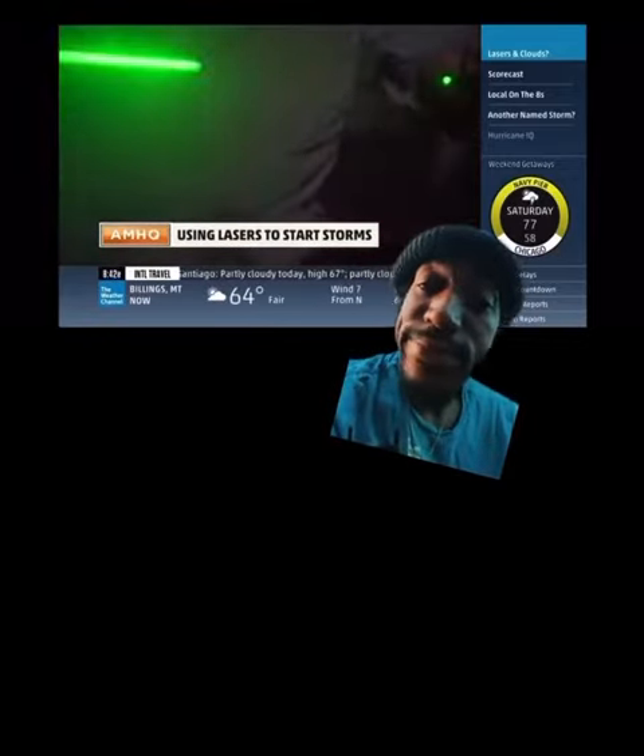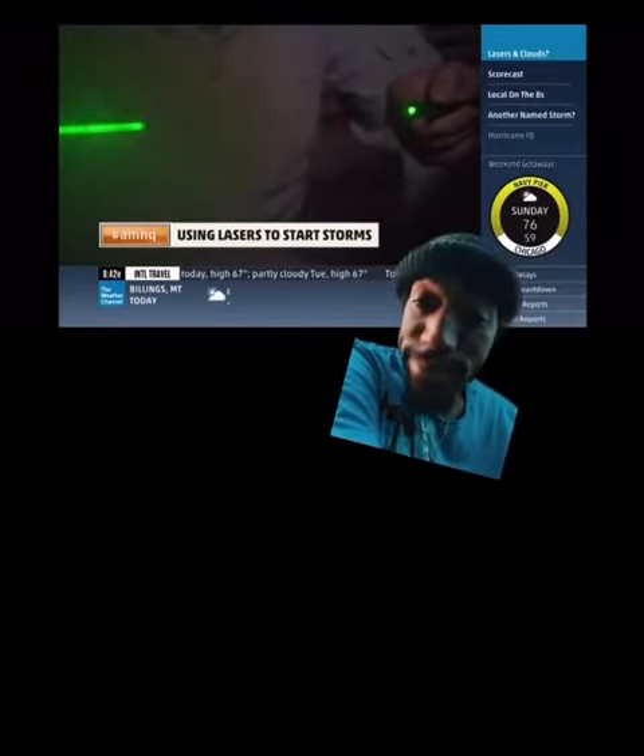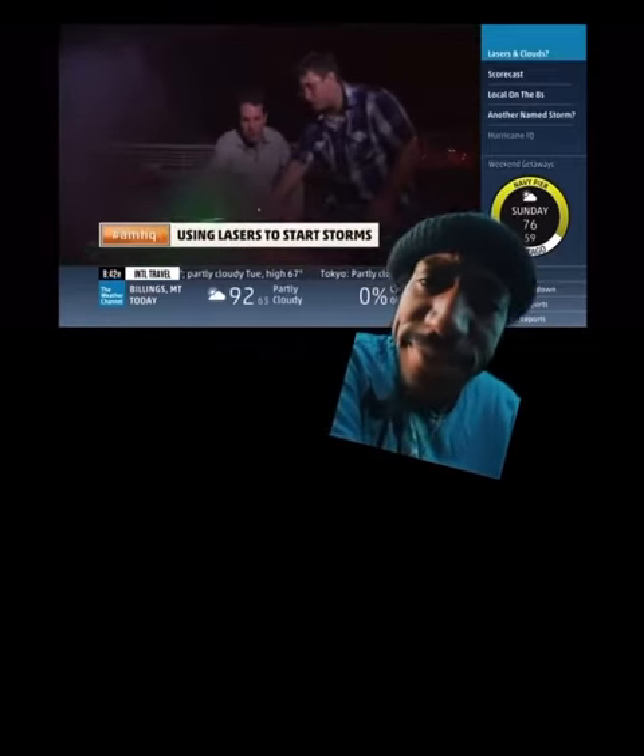Does this concern you that you may be messing with Mother Nature and doing something you don't completely understand up here in the cloud? I suppose that's always a danger, but we're not even near the case where it could be dangerous yet, so not too much. It's almost like an on-off switch for a thunderstorm. That's the idea behind it.